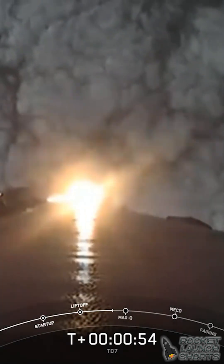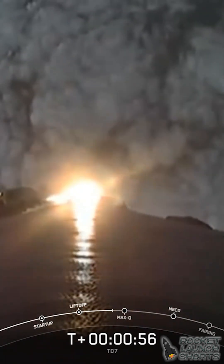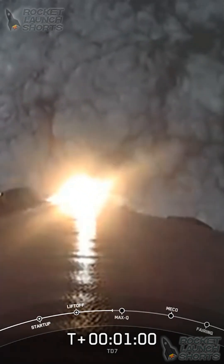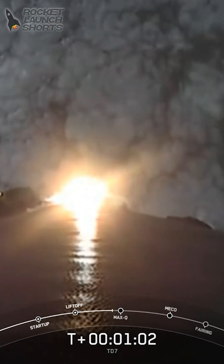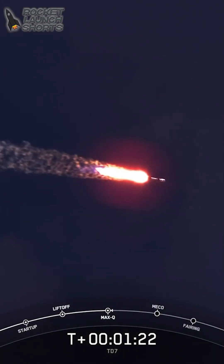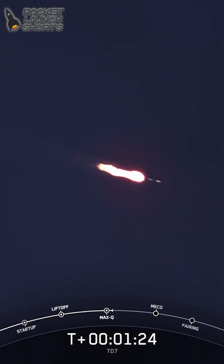Right now, Falcon 9 is gimbaling its engines — or tilting the engines — so that the rocket will begin to turn horizontally in a maneuver called the gravity turn. Falcon is supersonic. A critical moment during flight when the combined stresses caused by Falcon 9 accelerating through the atmosphere and the ambient static pressure are at their greatest.